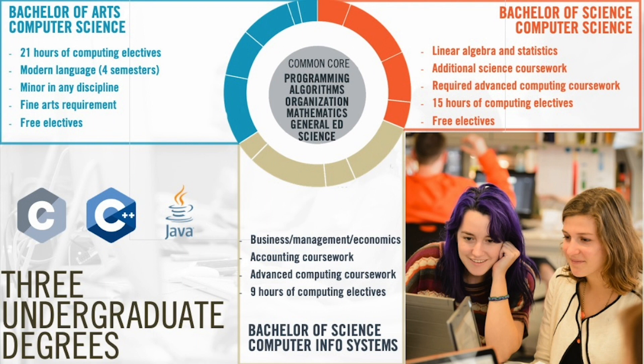Our three undergraduate degree programs largely share the same common computer science coursework. Each program differs by the advanced coursework that is layered on top. In the Bachelor of Science in Computer Science program, you will take required advanced computer science coursework such as operating systems and computer networks, as well as additional math and science classes. In addition, you will have 15 hours of computer science electives to choose from to complete your degree. The Bachelor of Arts in Computer Science program differs from the BS program by giving students the maximum flexibility in selecting their advanced computer science coursework. All upper-level computer science courses are selected by the student, who can opt to concentrate in a specific area of computing or take a variety of classes for breadth.